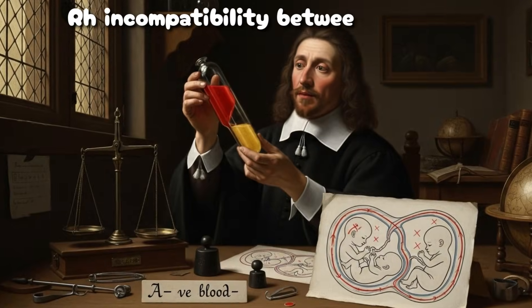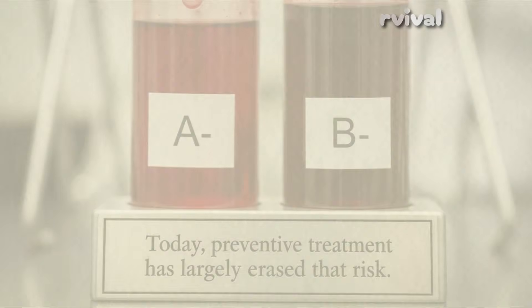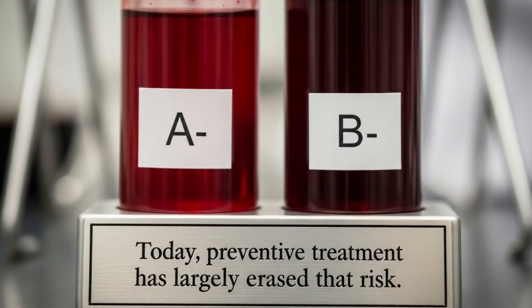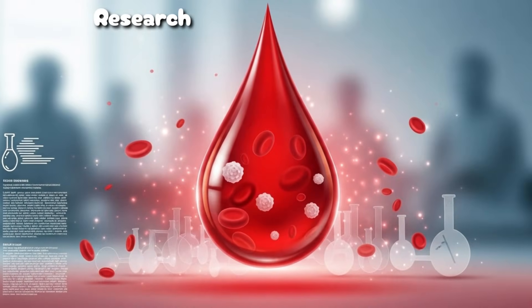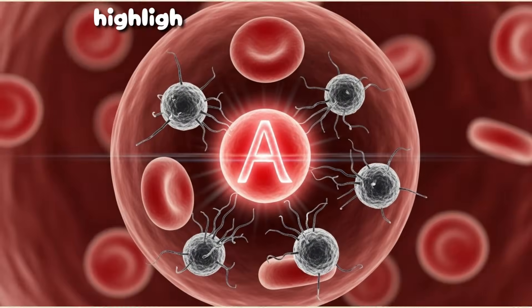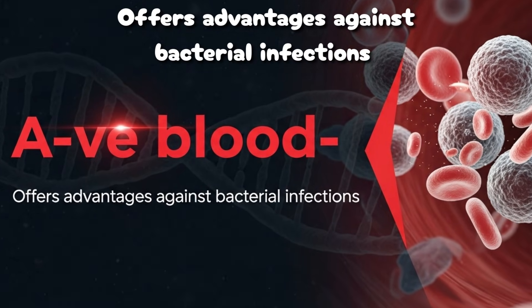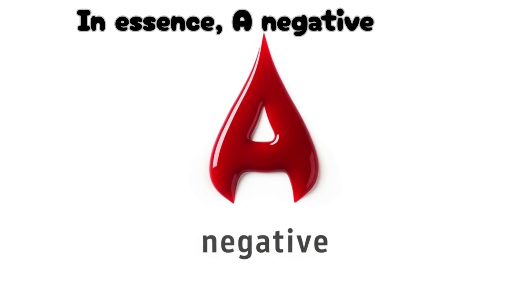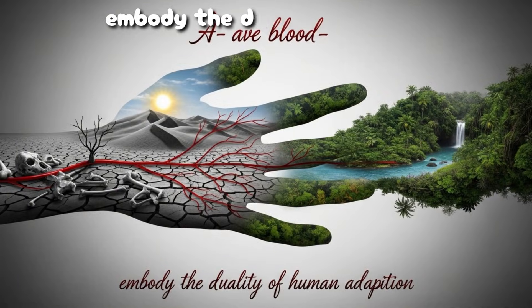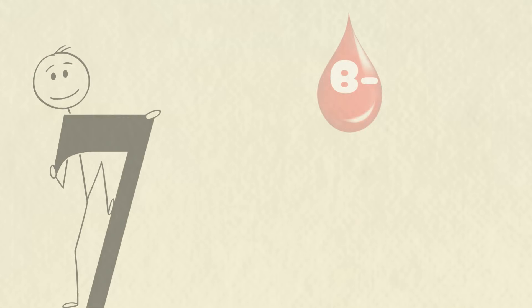Before modern medicine, RH incompatibility between mothers and fetuses was a serious threat to survival. Today, preventive treatment has largely erased that risk, but the genetic story remains etched in history. Research from the Mayo Clinic highlights that type A's immune sensitivity offers advantages against bacterial infections, but also predisposes to inflammation under stress. In essence, A-negative blood types embody the duality of human adaptation — strong immunity balanced with biological fragility.